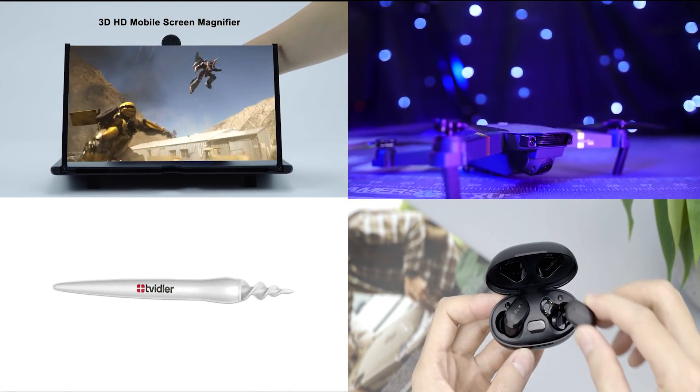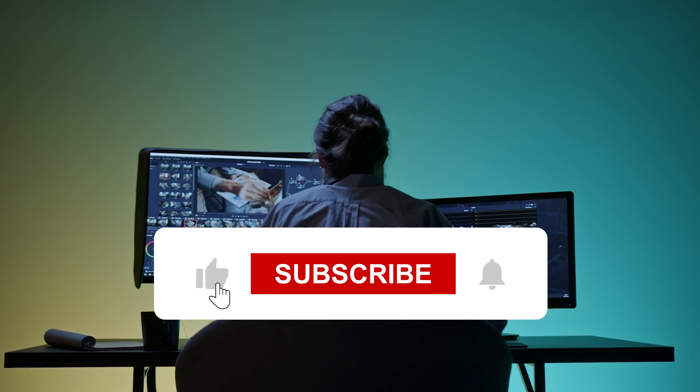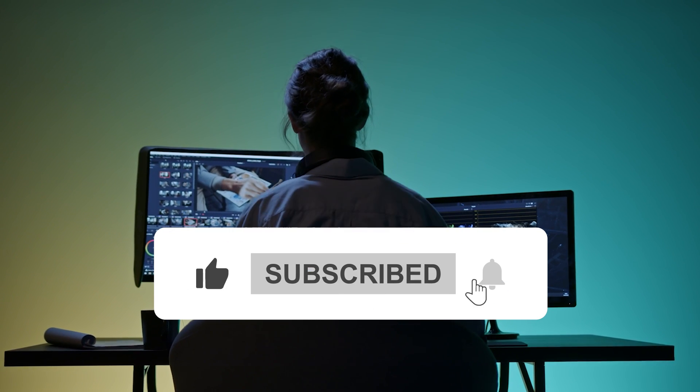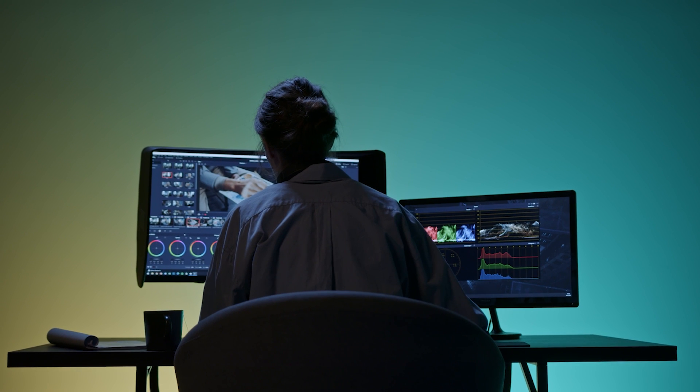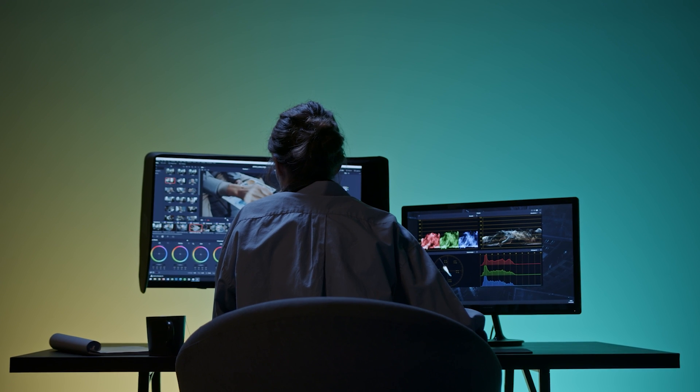If you liked one of these gadgets, check out the descriptions for links to the products. Make sure you like this video, subscribe to our channel, and press the notification bell so you don't miss any future updates. See you in another video — until then, take care.